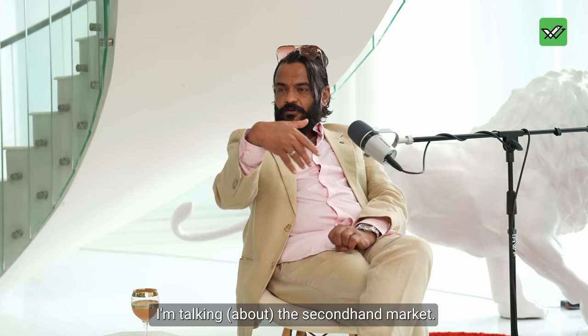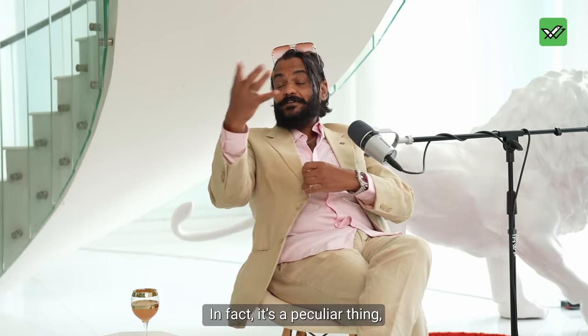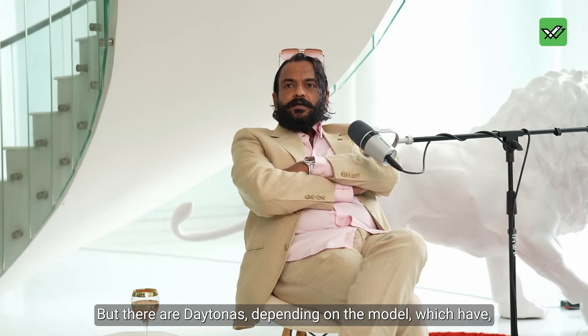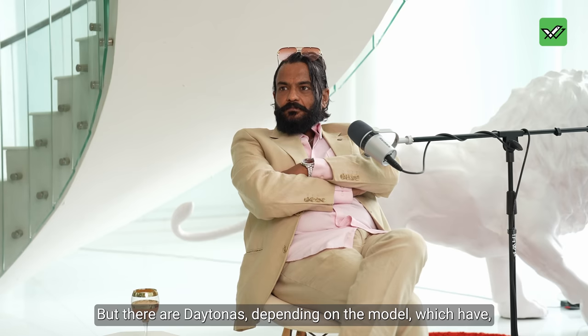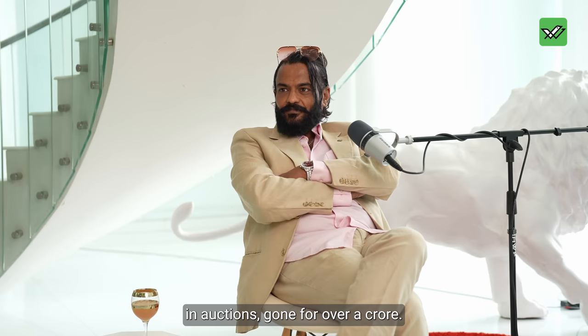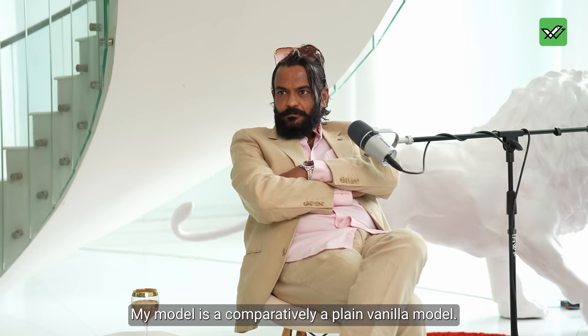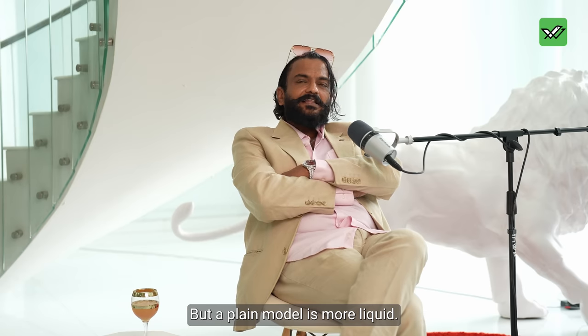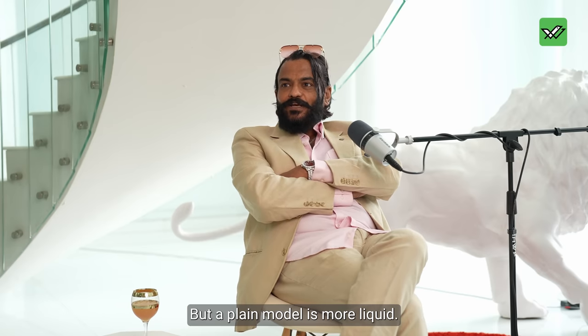I'm talking about the second-hand, pre-owned market. It's a peculiar thing where pre-owned market rates are much more than new rates. There are Daytonas — depending on the model — which have gone for over a crore at auction. Mine is a comparatively plain vanilla model, but I'd rather have that because it's more liquid.